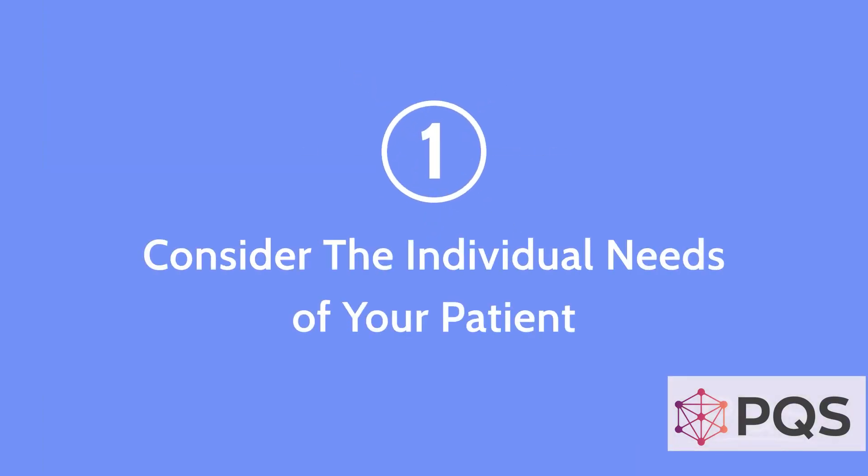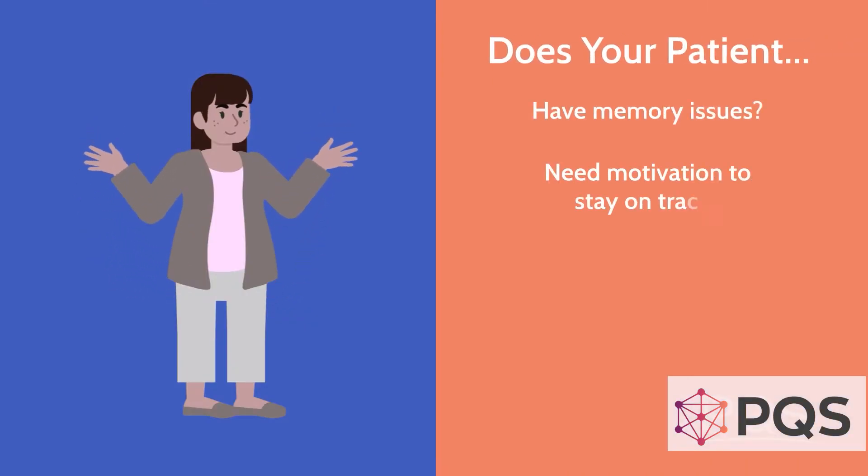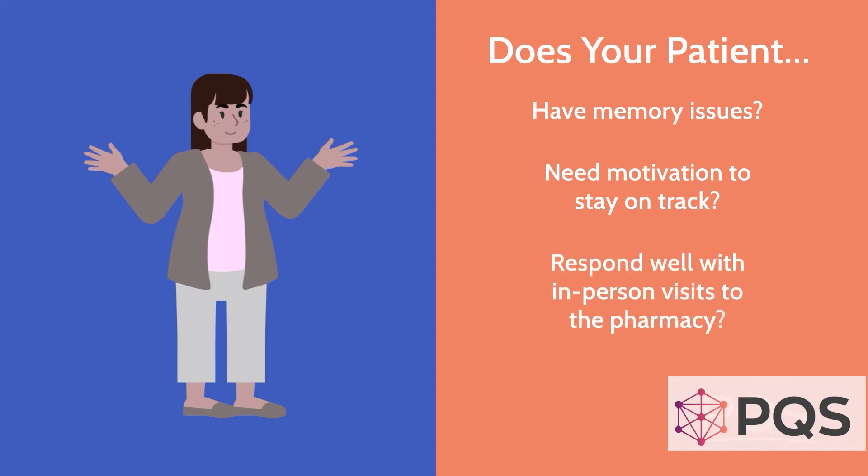First, you should consider the individual needs of your patient. For instance, does your patient have memory issues, need motivation to stay on track, or maybe they just enjoy talking with your staff? They should potentially get a 30-day supply so they can see you more often.